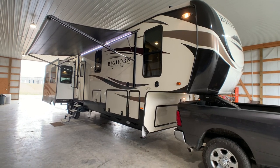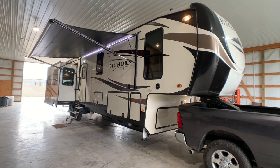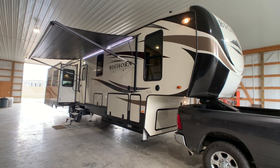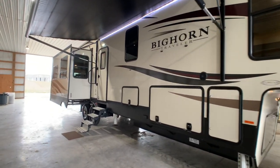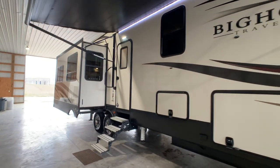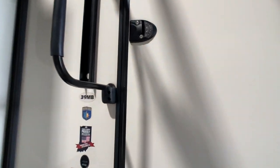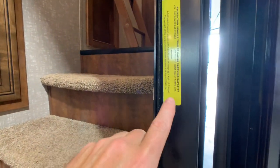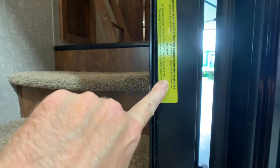Brian here with HelpSellMyRV.com out of Louisville, Kentucky where all RVs are for sale by owner. I'm going to do a walk around on this beautiful 2018 Heartland Bighorn Traveler 39MB Quad Slide Luxury Bunkhouse 5th Wheel. Overall exterior length is 41 feet 11 inches. The exterior height to the full walk-on roof and dual AC units is 13 feet 5 inches, and the unloaded vehicle weight is 13,892 pounds — confirmed by the yellow sticker on the door frame.